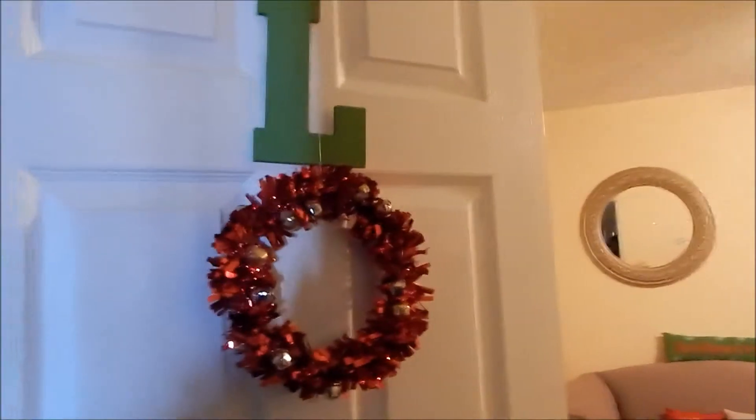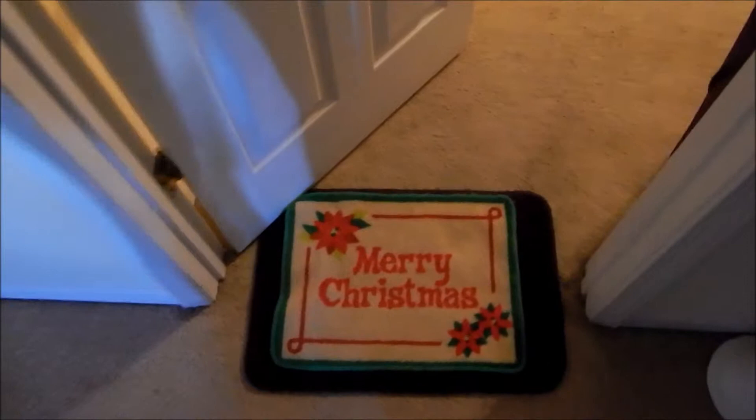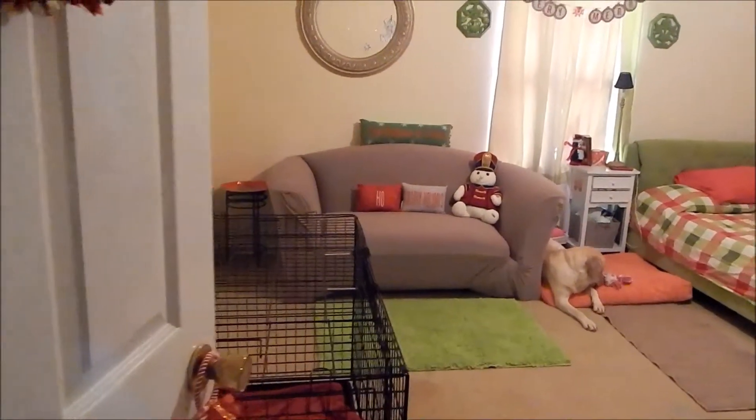Hey y'all, this is going to be my Christmas room tour. Starting off with my door, I have this wreath that is from Target, and these bells that are from the Dollar Tree, also a doormat that is from the Dollar Tree, a 'Merry Christmas' mat, and the door handle decoration which is also from Family Dollar.